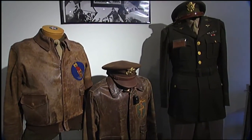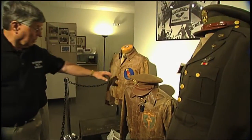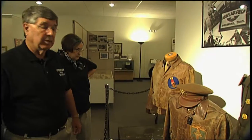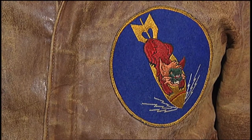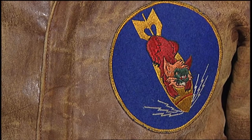These are the jackets worn by the pilots. And this one we're very proud of because each base, military base at the time, had a base emblem. And this is a Tennessee Bobcat on a bomb. That was the base emblem for the Dyersburg Army Air Base.